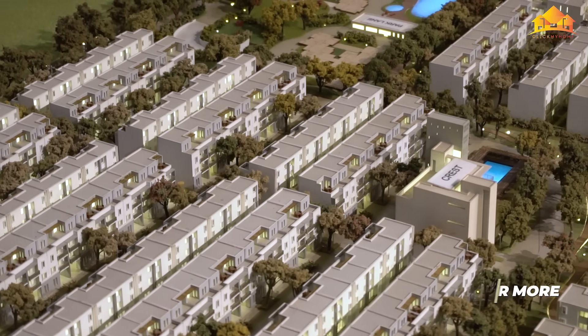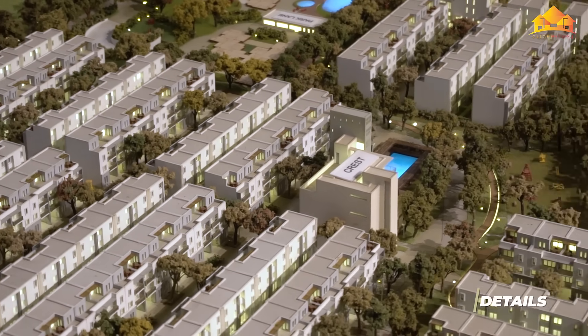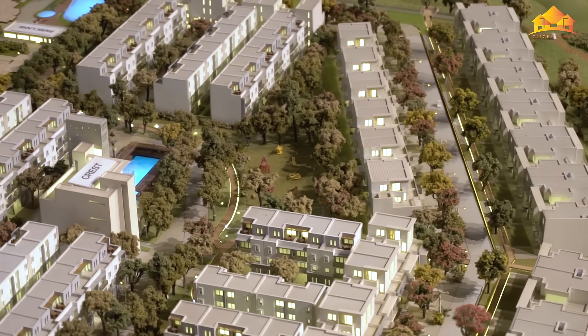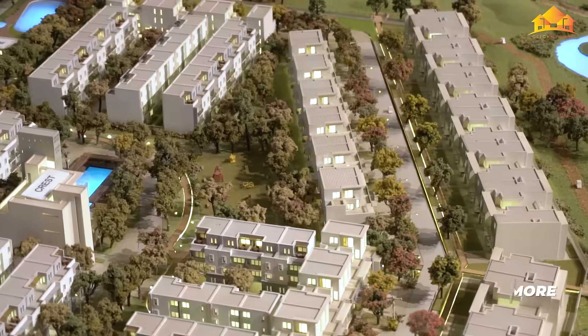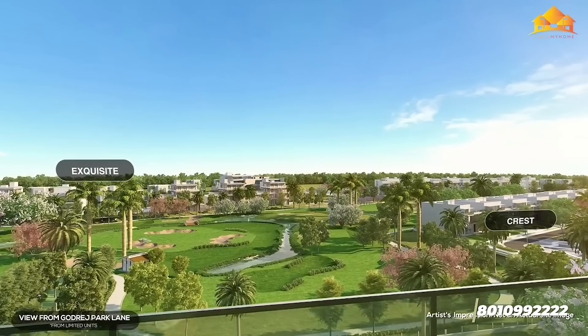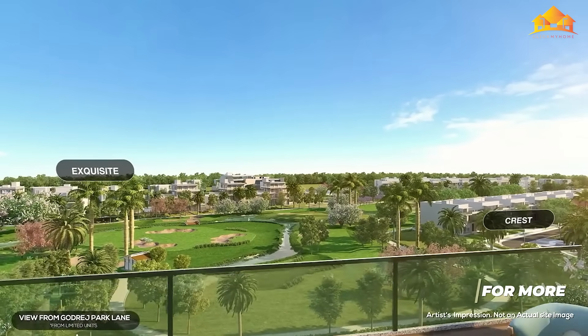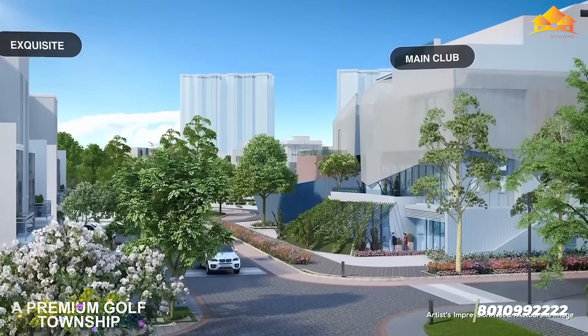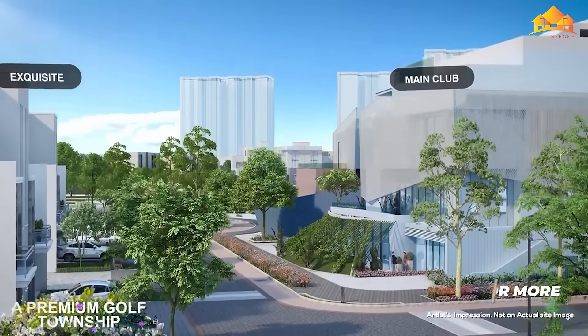The first phase of villas is Crest, with 309 units of villas in various sizes: 100 square yards, 125 square yards, 220 square yards and 300 square yards - offering possession in September 2021. The second phase of villas is Evoque, which has 97 units with sizes of 180 square yards and 220 square yards.